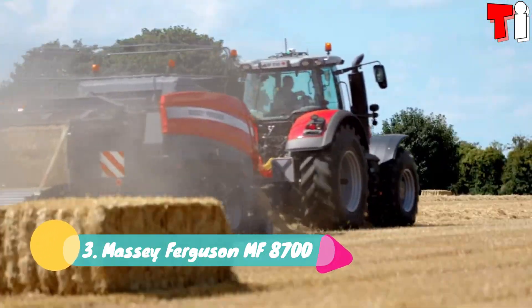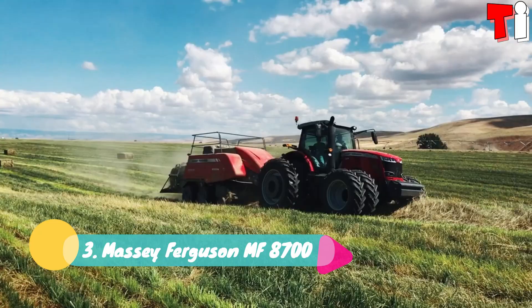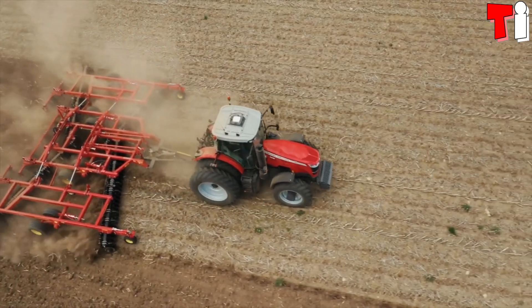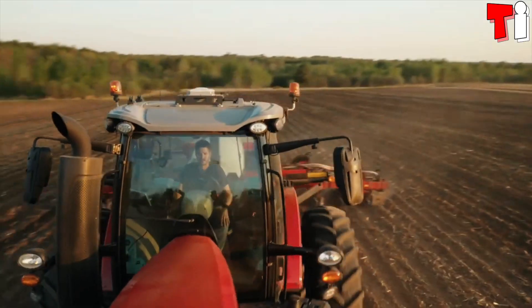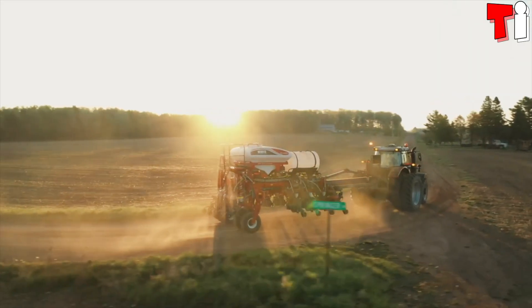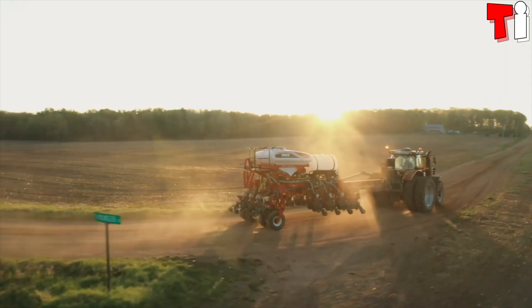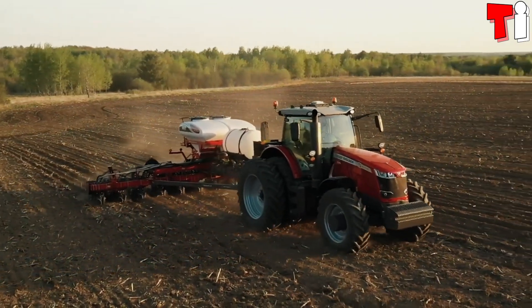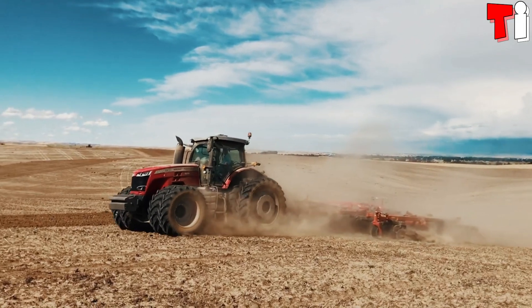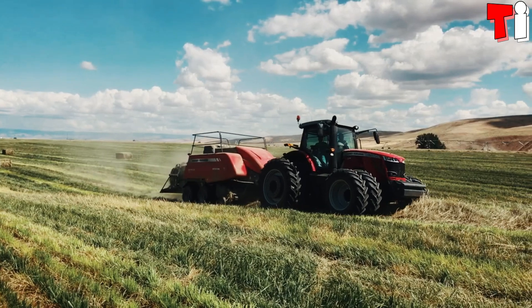Number 3: Massey Ferguson MF8700. It's a compact and maneuverable tractor manufactured in the United States. It measures 20.3 feet or 6.2 meters in length and weighs 10.8 tons. It can carry heavy loads and is designed to increase productivity and efficiency.